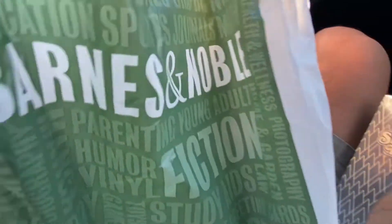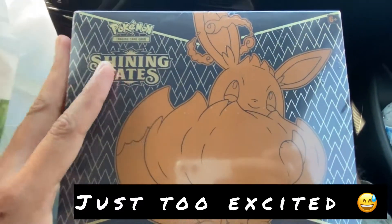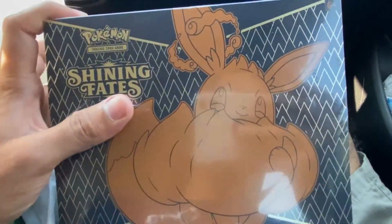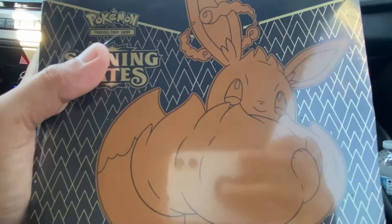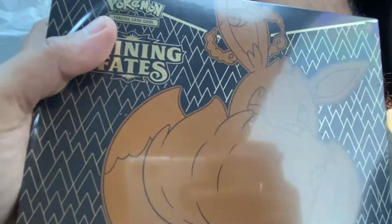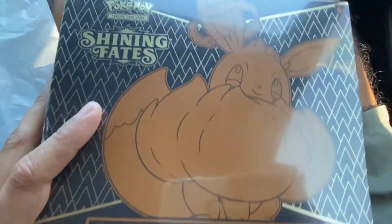Guess what I found, guys - look at this beauty right here, Shining Fates ETB! My goodness, isn't this insane? Look at how pretty this is, the Gigantamax Eevee, oh my god. You find this stuff when you're least expecting it - it is so insane. I'm really excited to open this thing up.